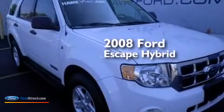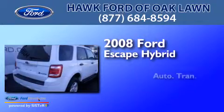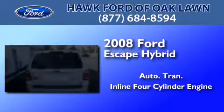This is a 2008 Ford Escape Hybrid. This crossover has an automatic transmission and an inline four-cylinder engine.